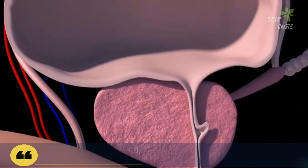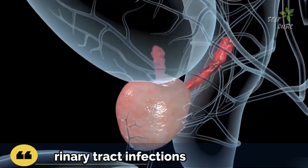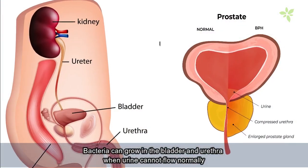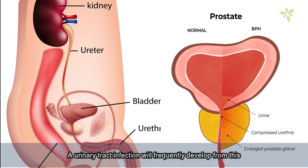Difficulty Emptying the Bladder: You may feel like you have to strain to empty your bladder, or that you can't empty it completely. Urinary Tract Infections: Bacteria can grow in the bladder and urethra when urine cannot flow normally because the prostate gland restricts the urethra, and a urinary tract infection will frequently develop as a result.